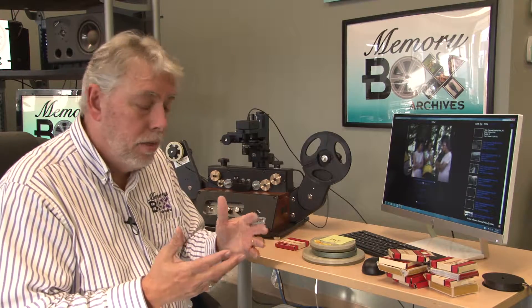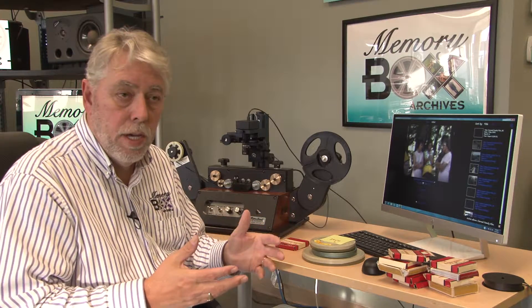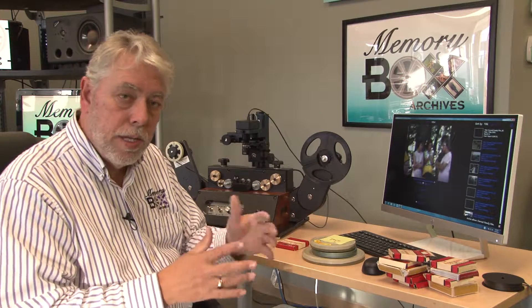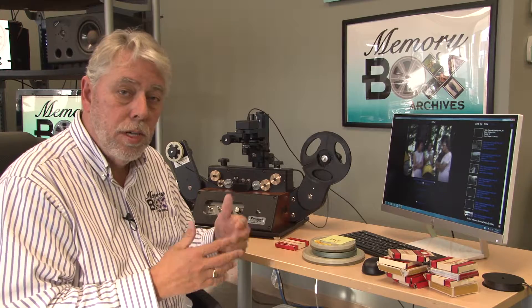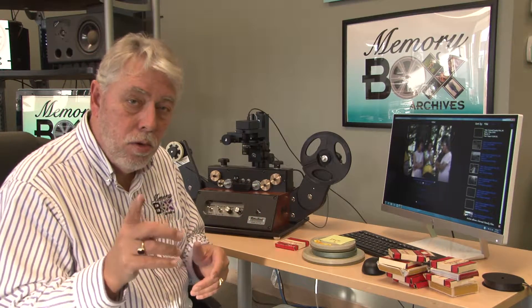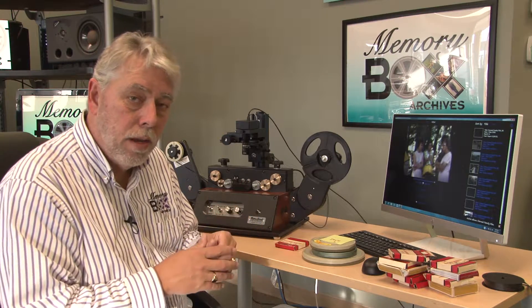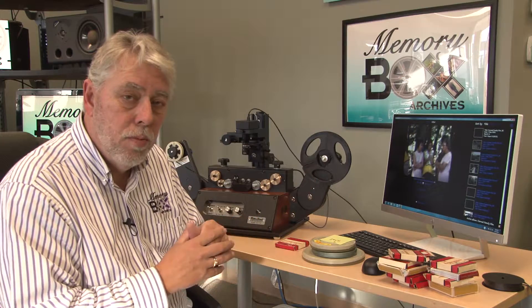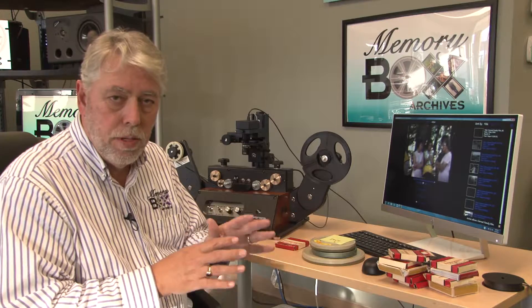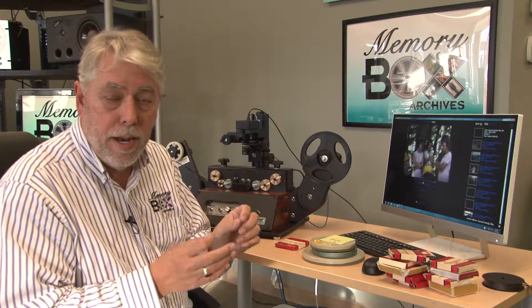The quality is stunning. This level of quality wasn't even available a few years ago unless you spent $100,000 on a machine out in Hollywood. But the technology changes and updates, and now a little store like Memory Box Archives in Midlothian can take your film and digitize it to that level of quality. You don't have to send the film away. And if you do send the film away, you're not really sure that the place you're sending it to has that level of quality.